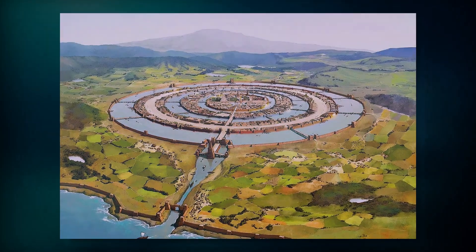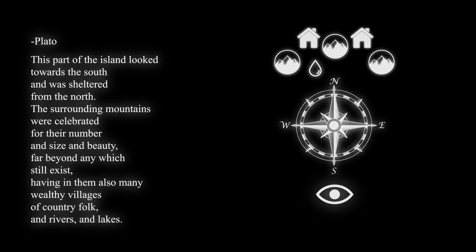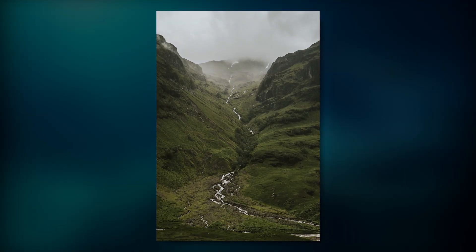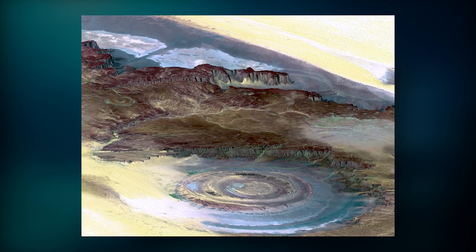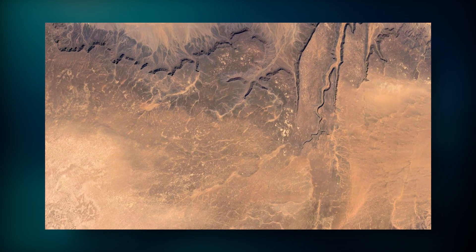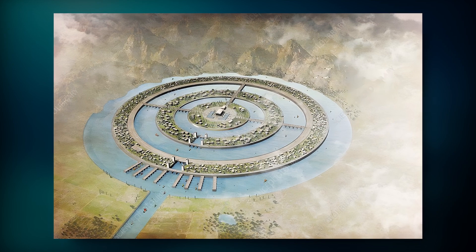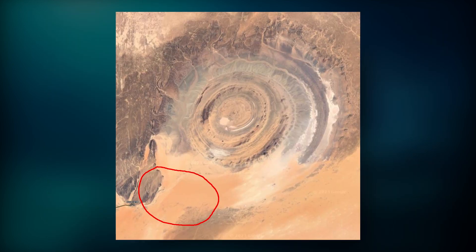But the similarities don't stop there. Plato writes: this part of the island looked towards the south and was sheltered from the north. The surrounding mountains were celebrated for their number, size, and beauty, having in them also many wealthy villages of country folk, and rivers and lakes. The mountains Plato mentions in the northern part of the city also exist in the Eye of the Sahara structure, and when observed from above, they were once full of hundreds of rivers and lakes flowing down the once green valley. Plato also mentions that the city had an opening to the sea in the south, which can also be said about this structure.